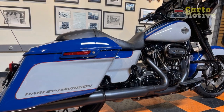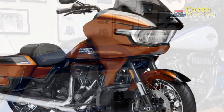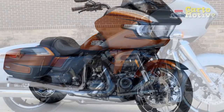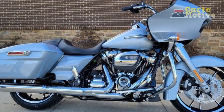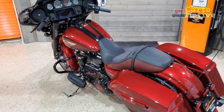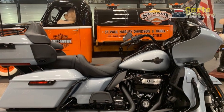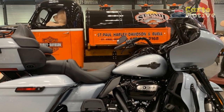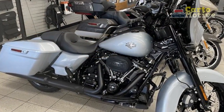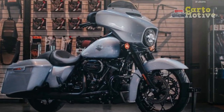4. Limited off-road capability — the Street Glide's design and setup are more suitable for on-road cruising, and it may not be the best choice for those seeking off-road adventures. 5. Maintenance costs — as with any premium motorcycle, maintenance and servicing costs for Harley-Davidson bikes can be higher compared to more budget-friendly options. 6. Lack of customization — while Harley-Davidson offers an extensive range of accessories and customization options, some riders may find the stock Street Glide lacks the uniqueness they desire. 7. Competition — the cruiser motorcycle market is highly competitive, and some riders may find similar offerings from other manufacturers that better suit their preferences and budget.